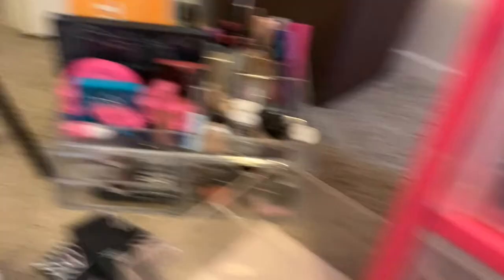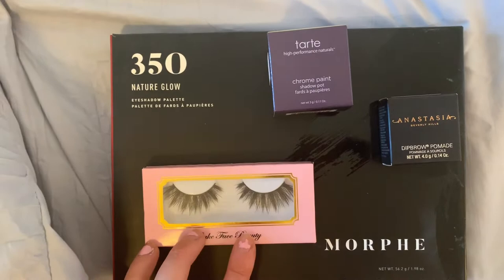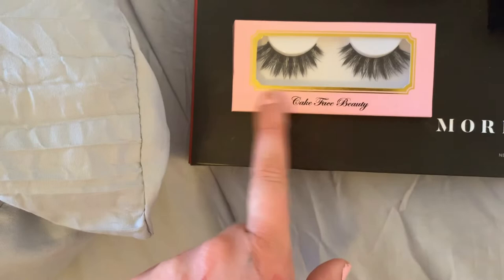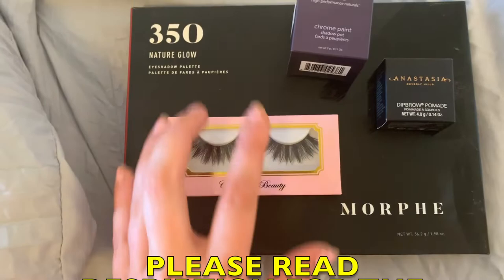Here's the giveaway — you're gonna hear my son in the background of this, but this is what I am giving away. I will send this to somebody. I have Queen lashes from Cake Face Beauty, the Morphe 35O, the Tarte Chrome Paint Top Yacht, and the Anastasia Dip Brow in Dark Brown. I'm going to give this away to one lucky winner — all you have to do is subscribe to my YouTube channel, follow me on Instagram, and leave me a comment down below. Go ahead and do that. Thank you guys so much for watching and I can't wait to see who wins!